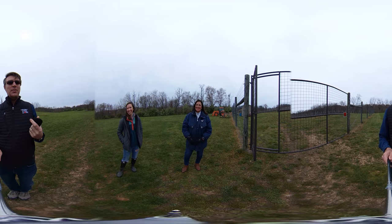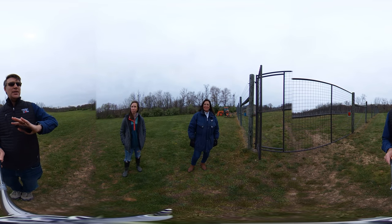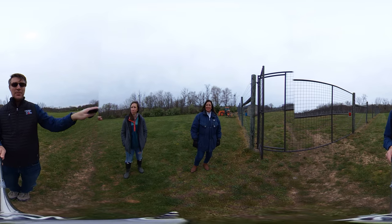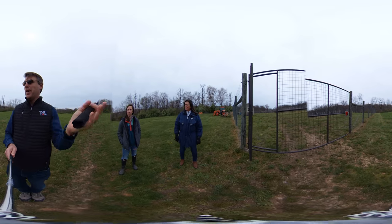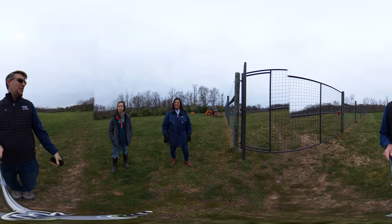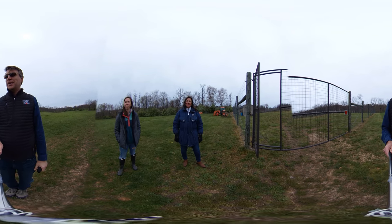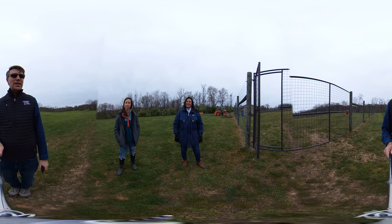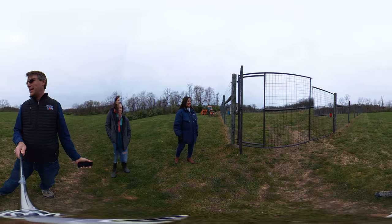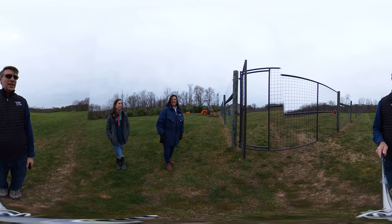We're going to start on the back end of the winery and then move on in the second clip a little bit further over. We are in the back where the majority of the grapes are, and we're going to walk around and learn about what you guys do this time of year. So we're on the outside of this fence — this is an imposing fence. Why is this fence here?